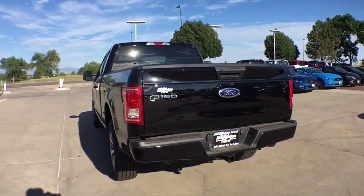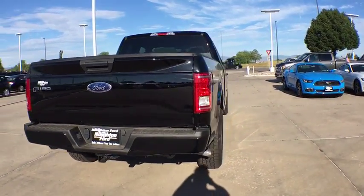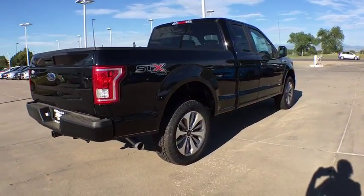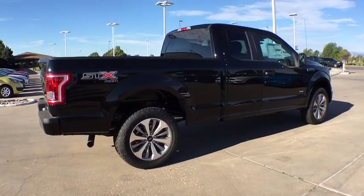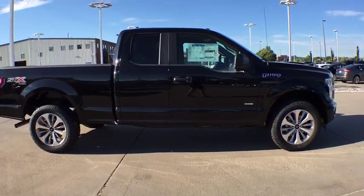Four-wheel drive, keyless entry, Bluetooth, power steering, adjustable steering wheel, driver lumbar, four-wheel disc brakes, cruise control, front floor mat, ABS four-wheel, rear defrost, AM FM stereo radio.